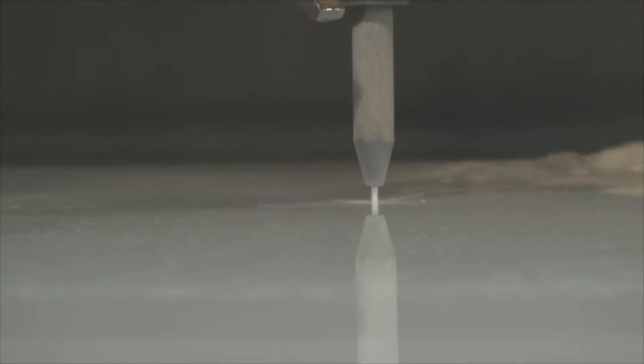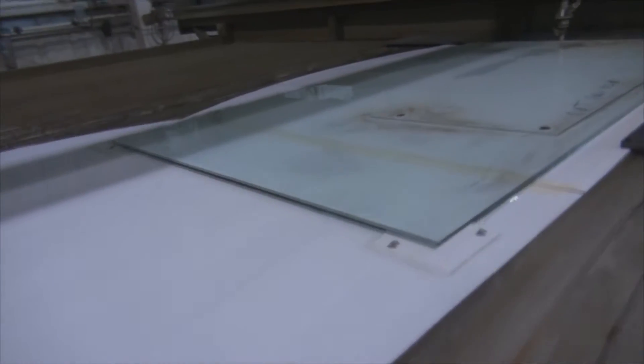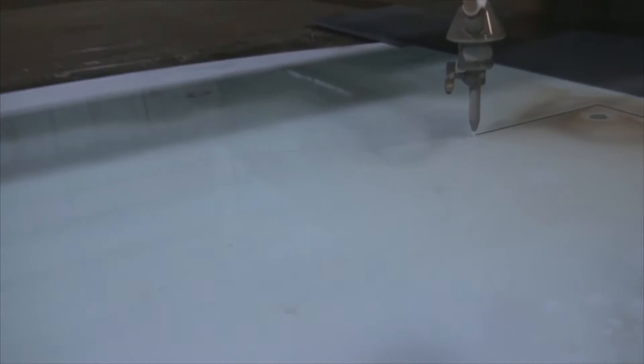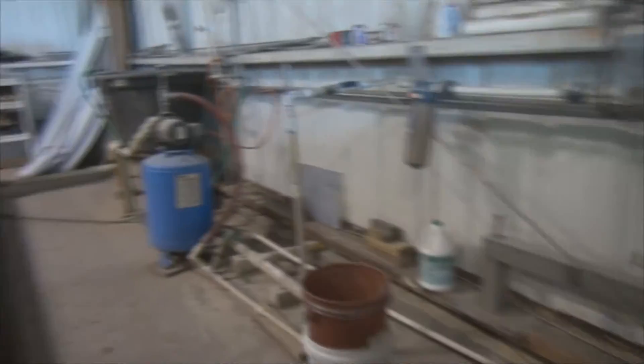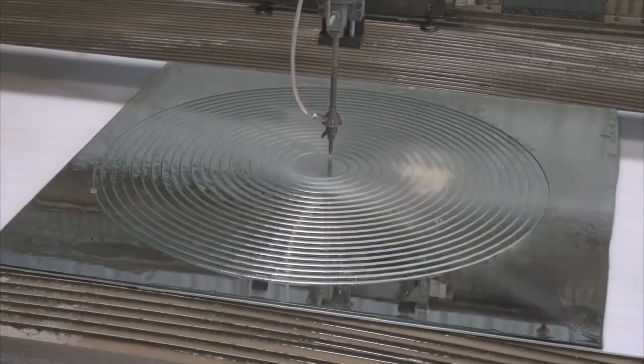One of the tools that we have here, the waterjet cutting system, is allowing us to do things that we couldn't formerly do. It's opened up a whole other world of possibilities, not only for us as fabricators, but for design people and architects to apply today's current technology to the glass industry.